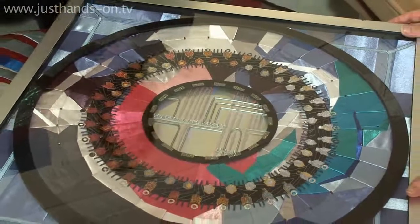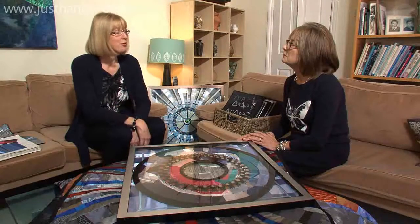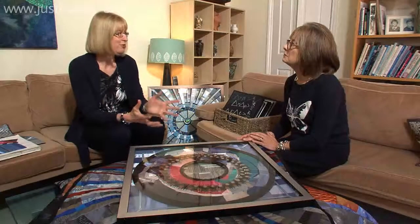This goes back quite a long time. I was first aware of just how interesting the Hadron Collider pieces were right back in 2008 — it was September. I saw an article about it which prompted me to Google it and find out a bit more, and it was really when I began to see the images that I thought I have got to do something with this, because it was just the most amazing colours and shapes.